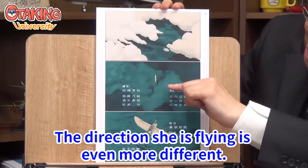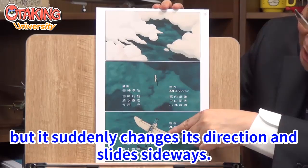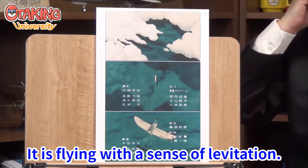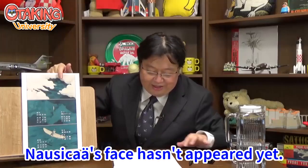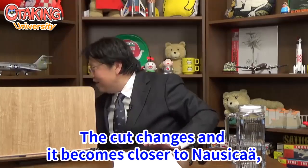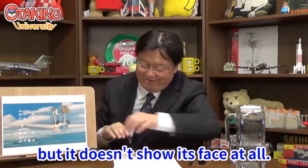The direction she's flying is even more different — she's flying this way, but it suddenly changes direction and slides sideways, flying with a sense of levitation. Nausicaä's face hasn't appeared yet. The cut changes and it becomes closer to Nausicaä, but still doesn't show her face at all.